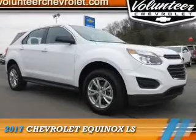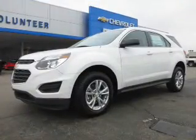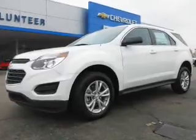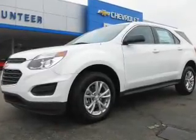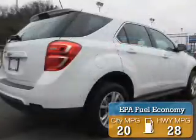Presenting the 2017 Chevrolet Equinox. It's powered by all-wheel drive, a 2.4-liter four-cylinder engine, and a six-speed automatic transmission. Great fuel efficiency saves you money by requiring fewer trips to the gas station.